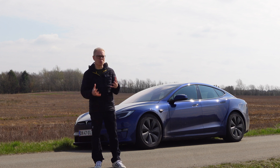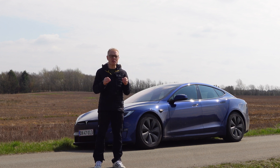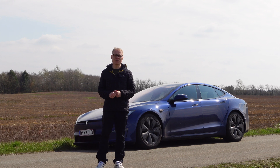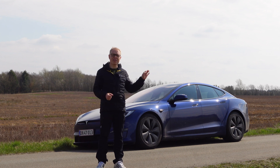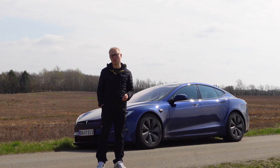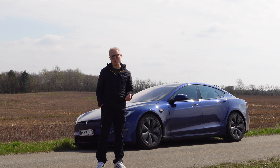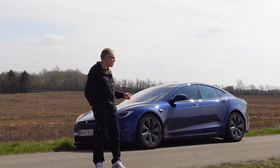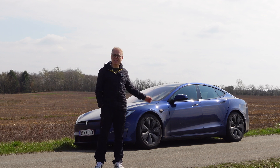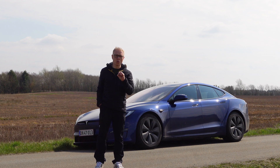Another very interesting thing with EVs is that they can control the power and torque much more precisely than a car with an internal combustion engine. For instance, this car can control the torque and power a thousand times a second, compared to a good combustion engine car that can do it maybe twice a second. That's why an EV, even with this much power, can go off the line without any wheel spin — the car simply controls it for you.